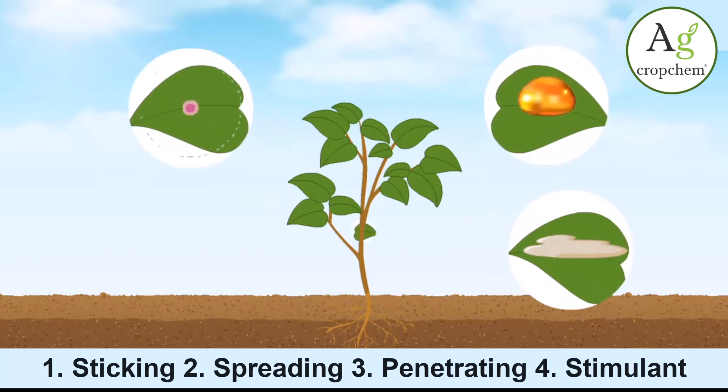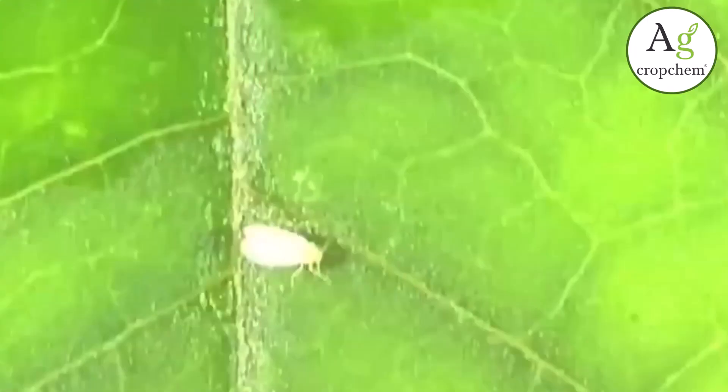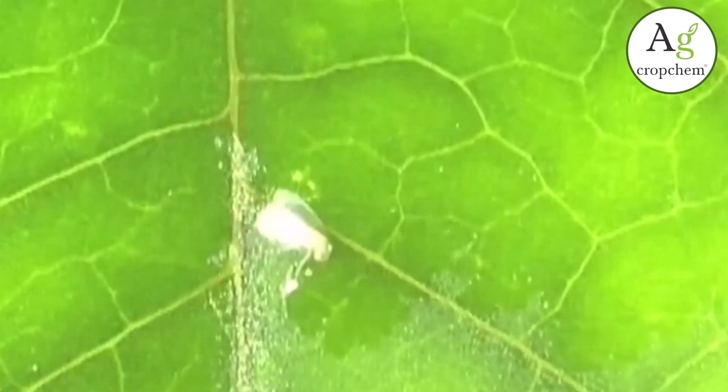Cropstick Silicon is an effective product. It helps in successfully controlling the insects hidden under the leaves by quickly reaching the lower surface of the leaves.